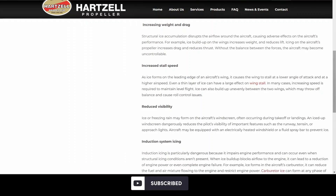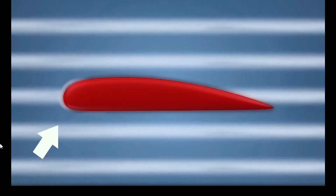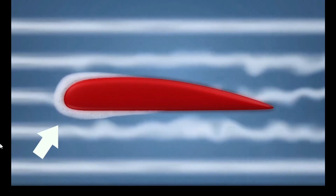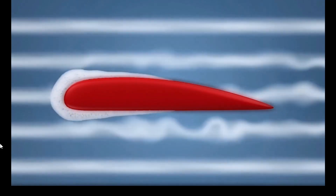Please subscribe if you like this content, and let me know how you guys deal with icing to prevent it from causing something like this. In the animation you can see the aircraft flying through moisture and ice building on that leading edge, causing effects to the aircraft's aerodynamics.